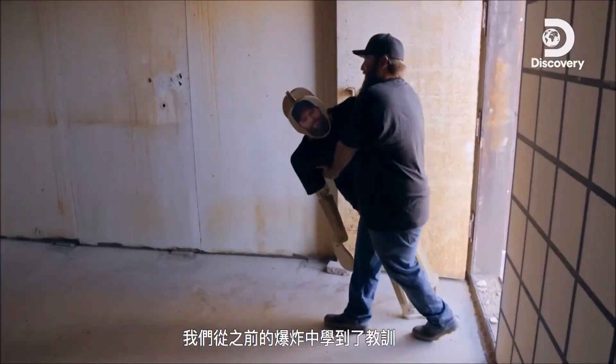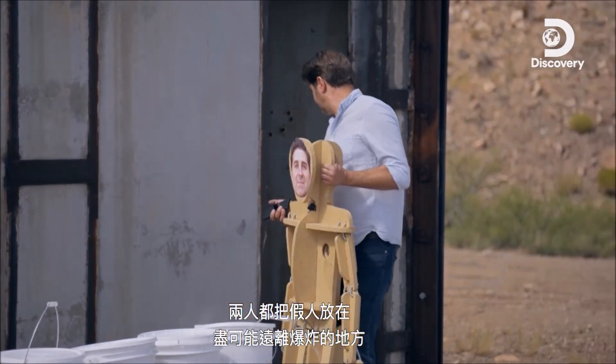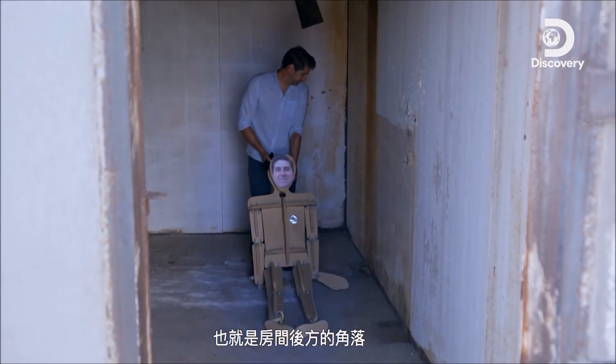We've learned our lesson from the other blasts. Both of us place our dummies as far away from the blast as possible, in the back corner of the room.